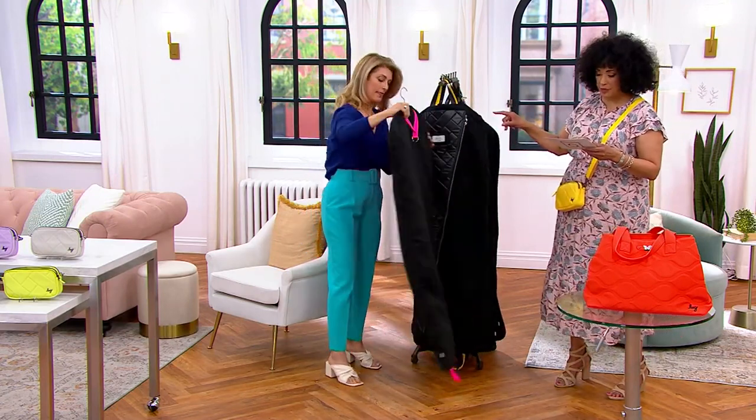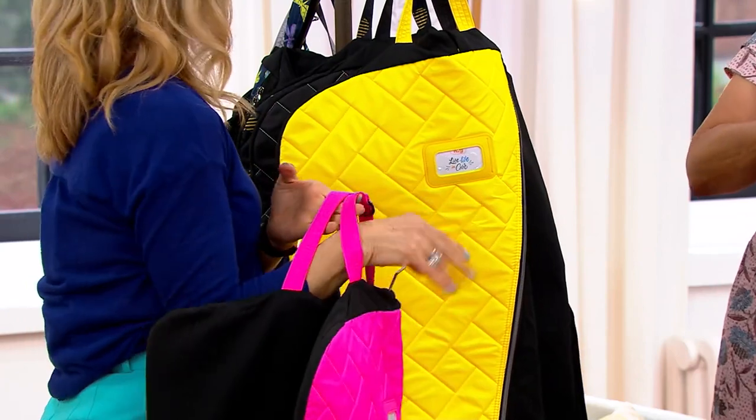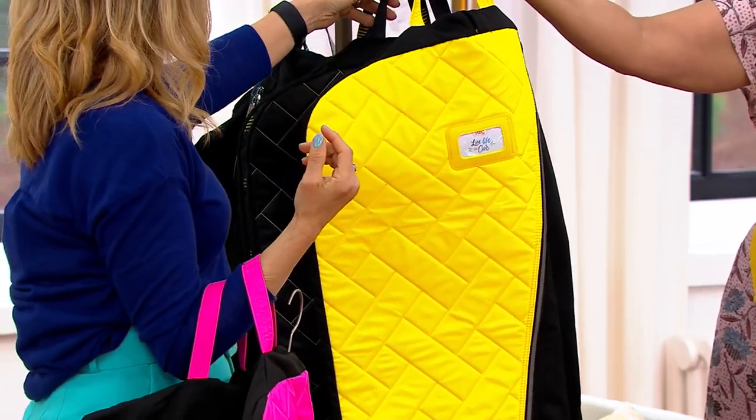Let me quickly tell you what we have in terms of color. That's magenta. We also have it in metallic black. Here's the color yellow — and we have 200 left in the yellow.